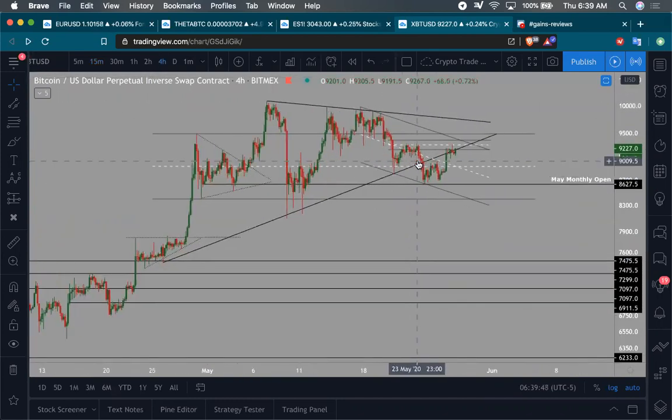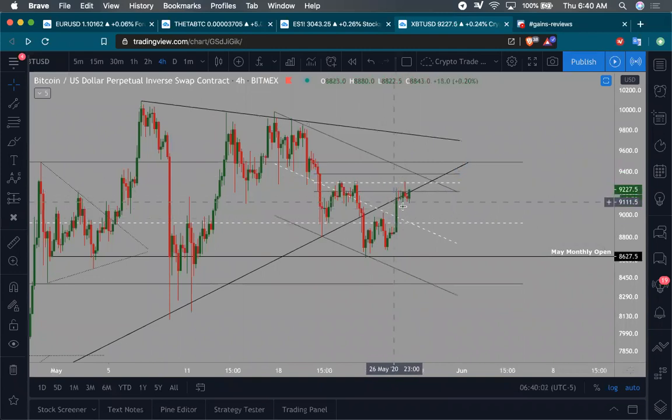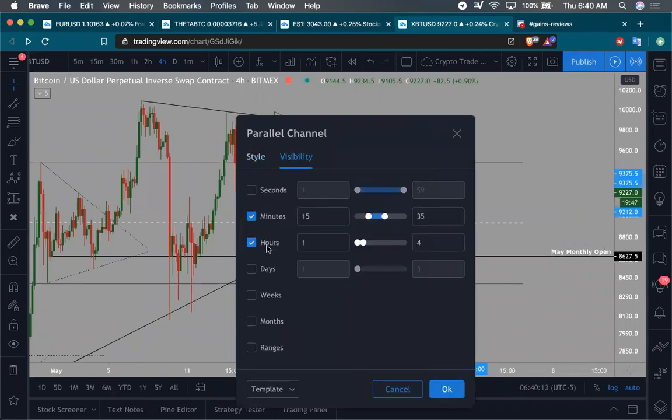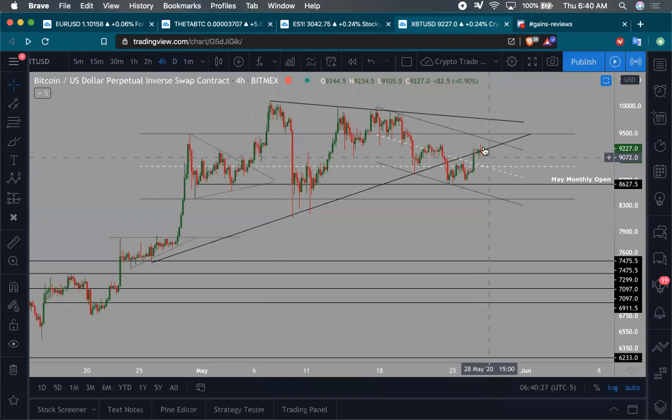On the four-hour timeframe, I've drawn a descending parallel channel. We've battled this trend line — touch one, touch two, and touch three as resistance — unable to actually get past it. We're really struggling to break through, which makes sense because this is the 30-minute order block we were seeing. So we're not only battling this key resistance area, but we're also battling this ascending trend line.